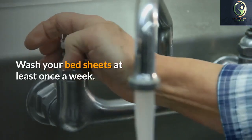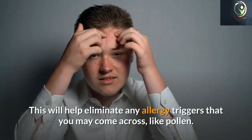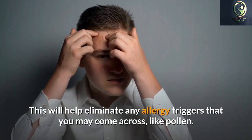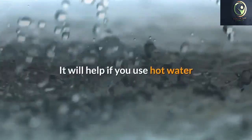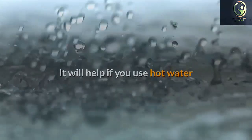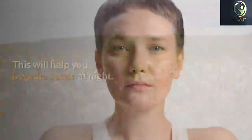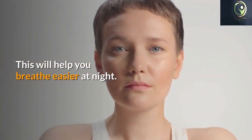If allergies are causing your nose to drip constantly, you might experience chafing, redness, and soreness around your nostrils. Using paper tissues to stop drips can make this condition even worse. Instead, discreetly dab at your nose with a cotton cloth or handkerchief, or apply Vaseline to your nostrils to protect your skin.